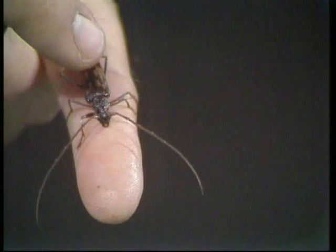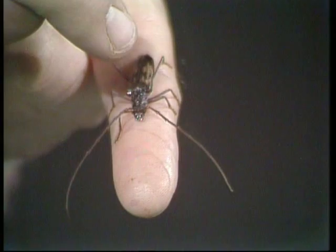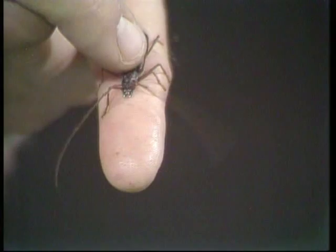He's also interesting because he's a squeaky beetle. If I prod him, you'll hear this. He gets a squeak because it rubs its front part of the body against the back part and gives that squeaky vibration.